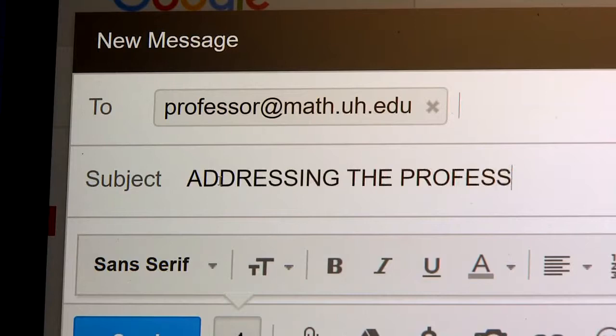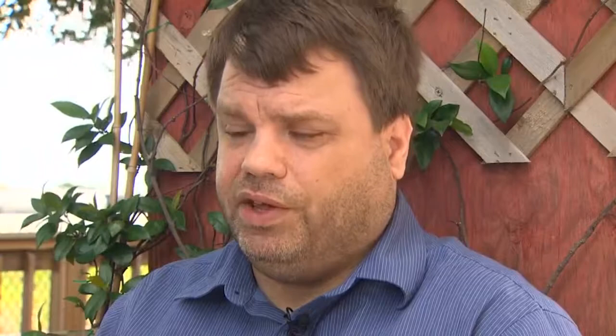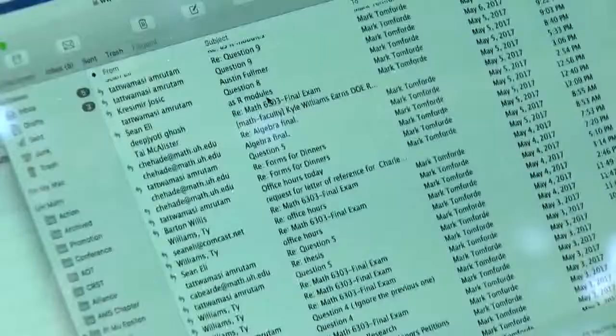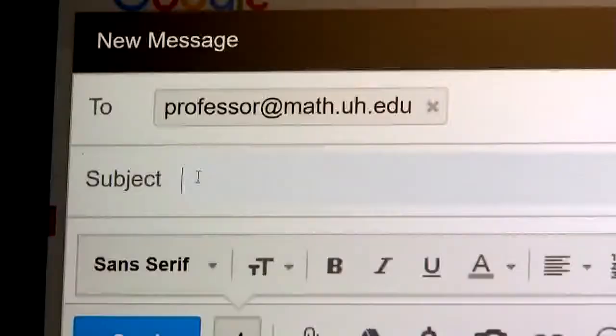In some of the emails I've received there hasn't been an address, or they'll just say 'hey' or 'hey prof,' abbreviating the title, or worse yet, address a professor they don't know by their first name. A good way to start an email is to say 'Hello, Professor So-and-So.'